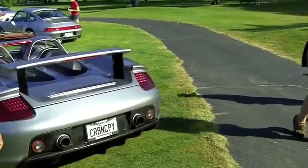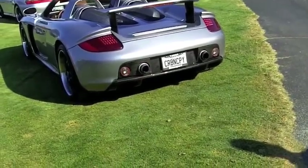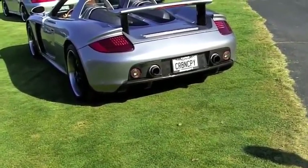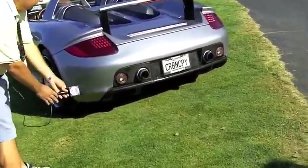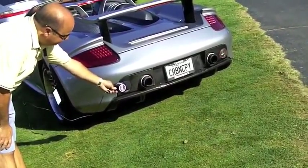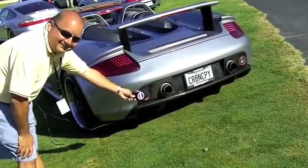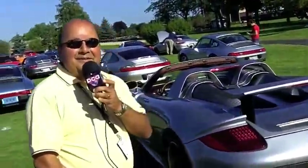If this doesn't wake up everybody in the tower, nothing will. And that is the sound of a whole lot of happy horsepower here on a Sunday morning at the Porsche Parade.